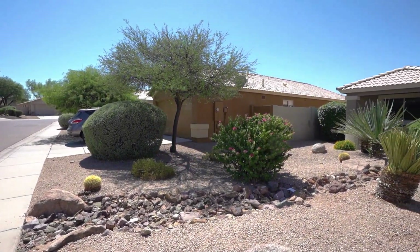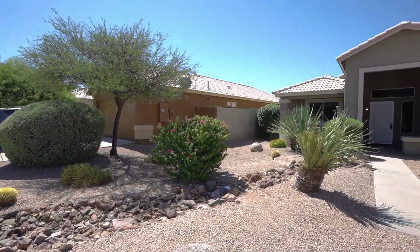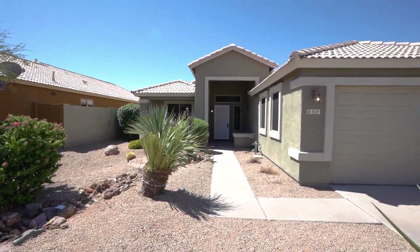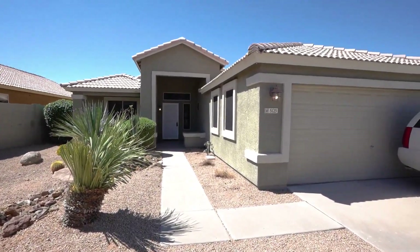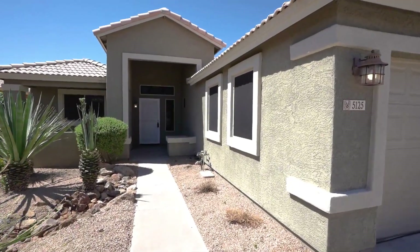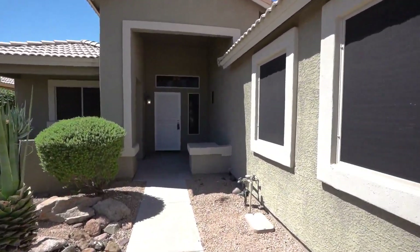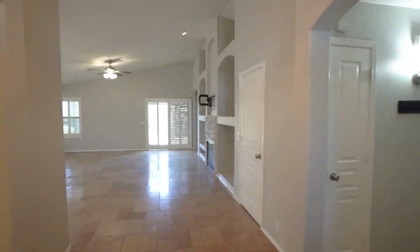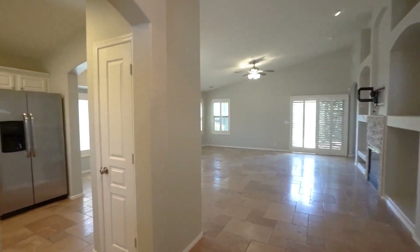Today we are going to tour 5125 East Duane Lane in Cave Creek, Arizona. By the end of this video I hope you'll know whether this is a place you'd want to call home. Service Store Realty has been doing property management in Cave Creek, Arizona since we opened our doors in 2011, and we strive to be the best property management company in Cave Creek.